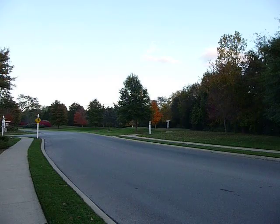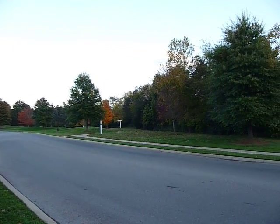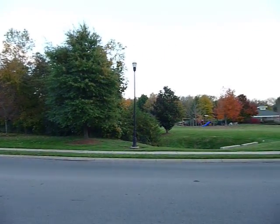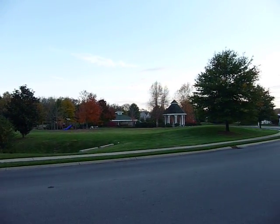You're looking at the entrance to Franklin Green subdivision in Franklin, Tennessee. This front common area shows some of the entrances to walking trails and other community amenities like the playground, the pool, the pool house, and the gazebo.